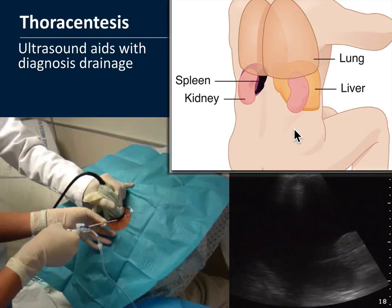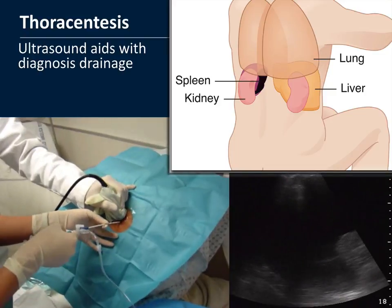When draining an effusion, have the patient sit up and lean forward, then identify a safe entry point with ultrasound — an anechoic area away from underlying organs, with the lung collapsed out of the way. You can use real-time ultrasound guidance as you insert the needle, or simply mark the spot and proceed.